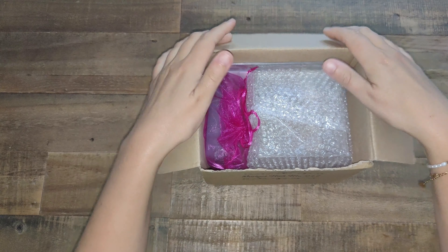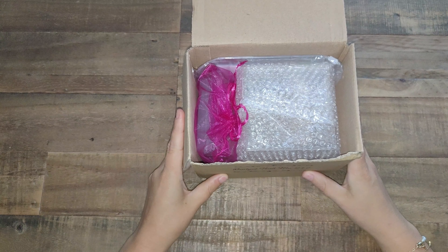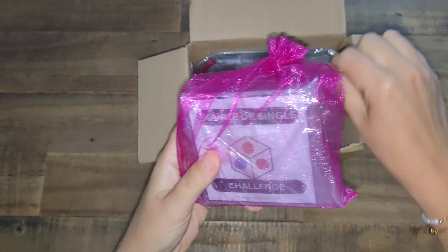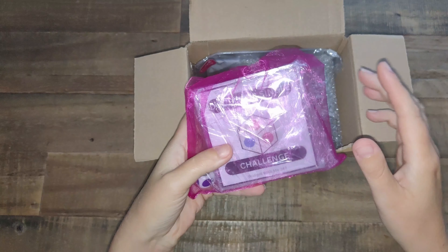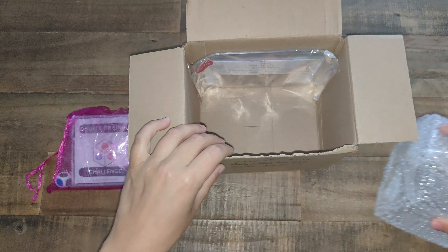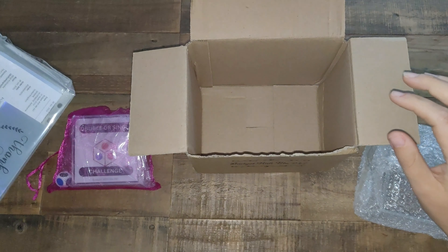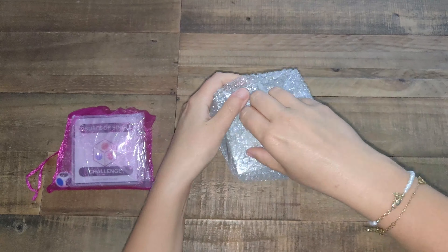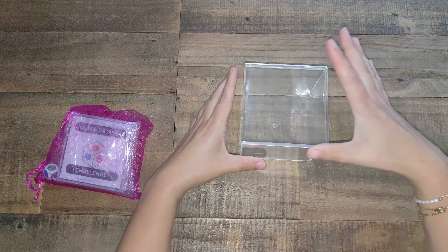What I got from Gail is the Single or Double Challenge with colorful dice. Let's open it! She sent me a free gift as well — I can see it. We don't need the box. It's absolutely perfect. Thank you so much, Gail, for shipping to Ireland — I know she doesn't ship much outside the UK but she checked the postage for me.